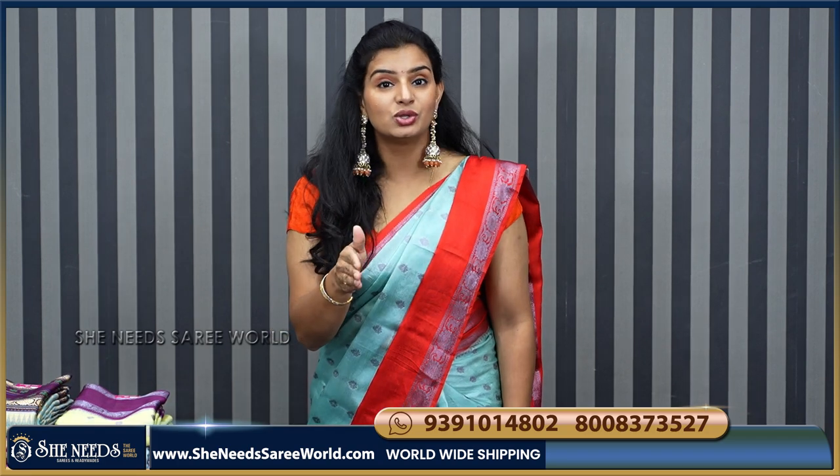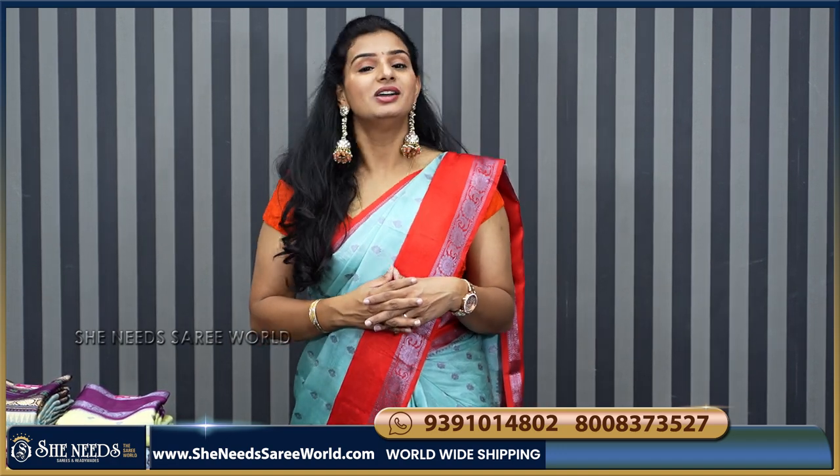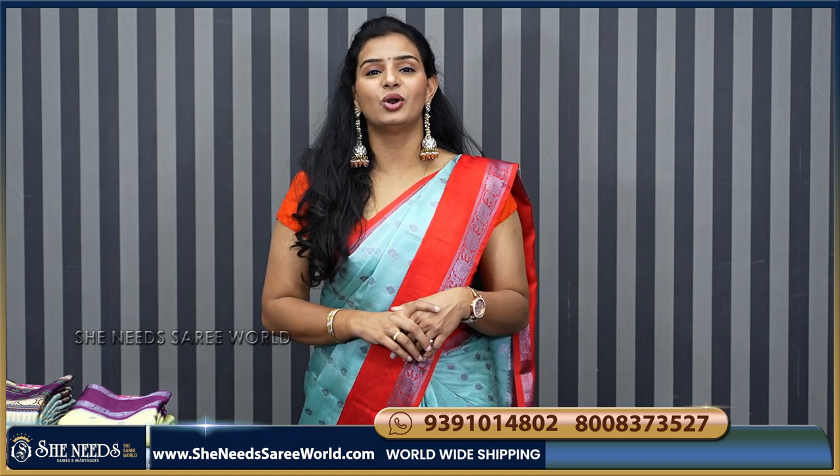If you want to watch the video, you can find me on the screen. Otherwise, SheeNeedsTheSariWorld.com will be for shopping on our website.